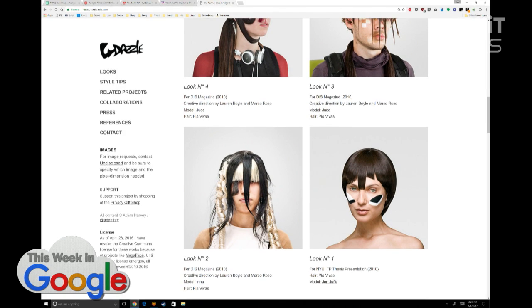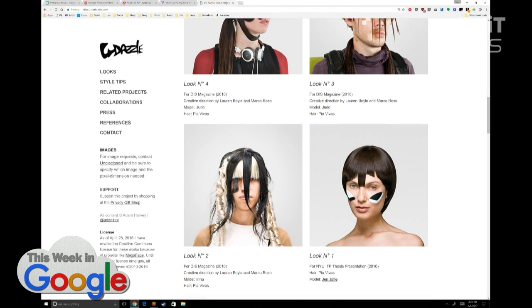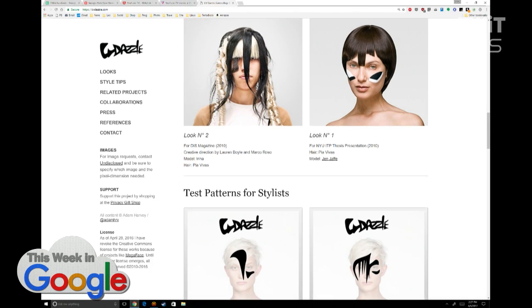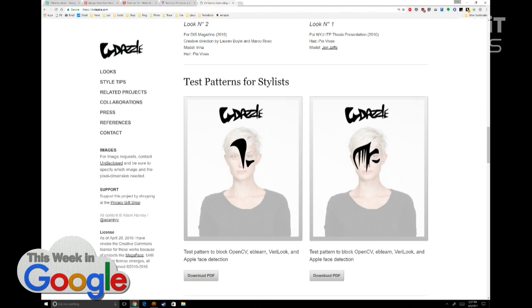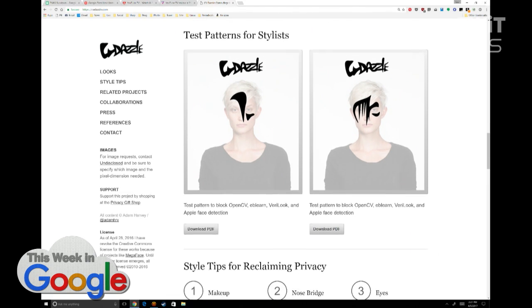Would you do the hair like that? I already have blue hair — I just need to make it straight and comb half of it over my face. These are test patterns for stylists, and this is not just crazy style. These block face detection algorithms: OpenCV, sklearn, LookVera, and Apple face detection.